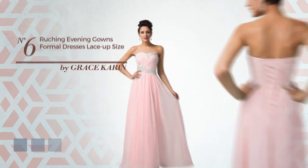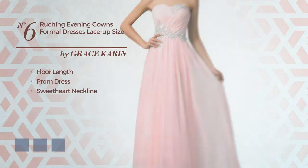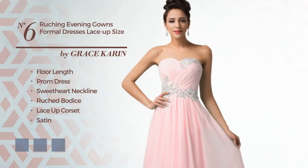Number six: a luxurious floor-length prom dress featuring a sweetheart neckline, as well as a ruched bodice and a lace-up corset. Crafted from satin, accented with sequins. Available in five color variations, for instance red, ochre, light green, and light pink.